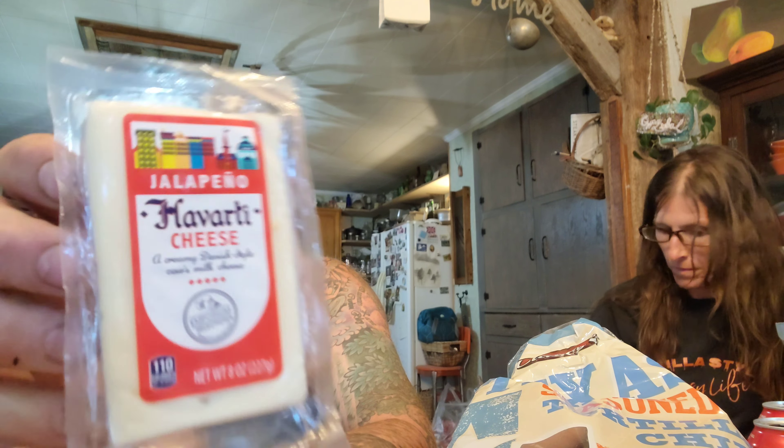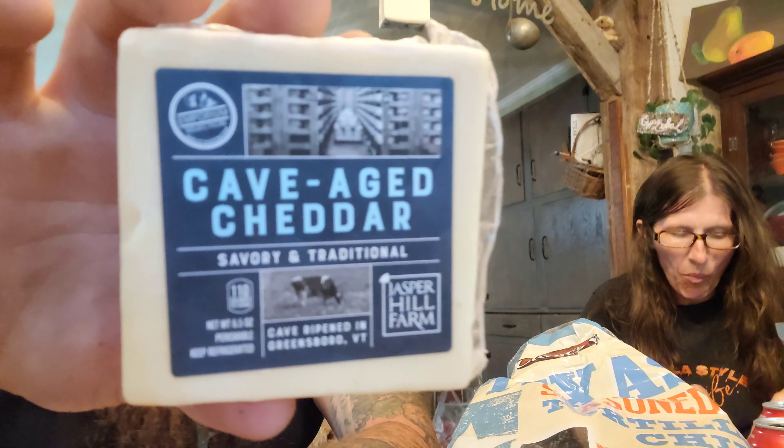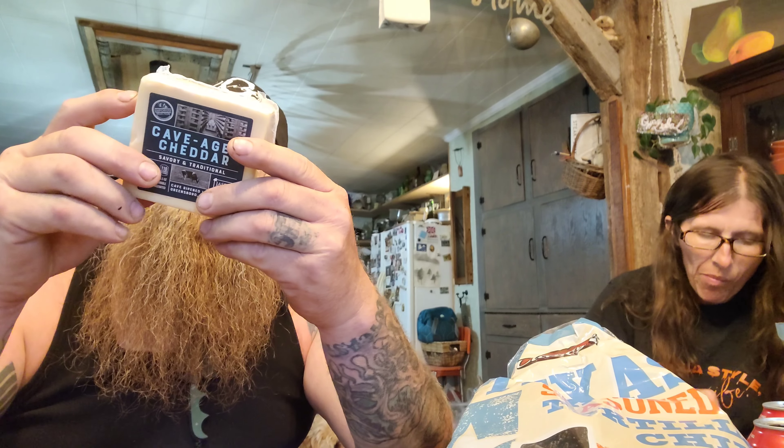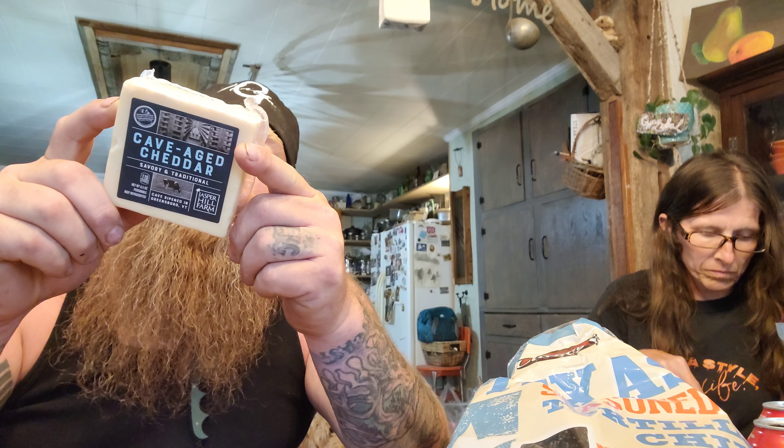They've got a bunch of cheese down there at Aldi's, but the three we picked out to try were: jalapeño Havarti cheese — a creamy Danish-style cow's milk cheese — cave-aged cheddar, savory and traditional, cave ripened in Greensboro, Vermont. Cave aging is the oldest way to cure cheese and they're still doing it in Vermont. It's best served with craft ale, salami, pinot gris, or sourdough. Cave ripening allows a natural rind to form that boosts complexity of flavor.